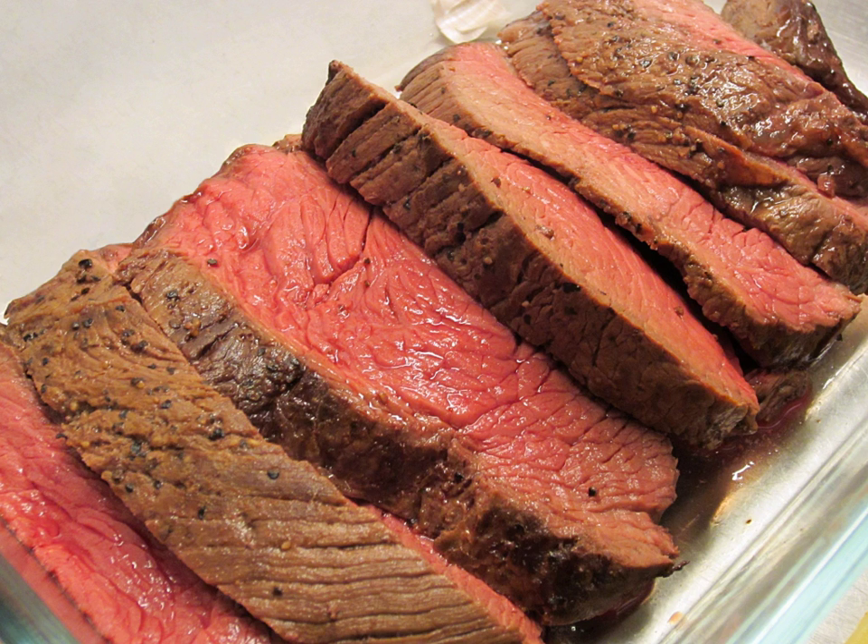Roast beef is a dish of beef which is roasted in an oven. Essentially prepared as a main meal, the leftovers are often used in sandwiches and sometimes are used to make hash. In the United Kingdom, United States, Canada, Ireland, New Zealand and Australia, roast beef is one of the meats traditionally served at Sunday dinner, although it is also often served as a cold cut in delicatessen stores, usually in sandwiches.